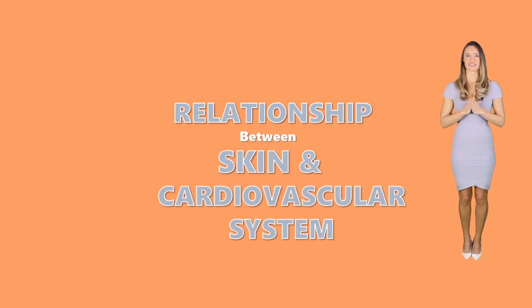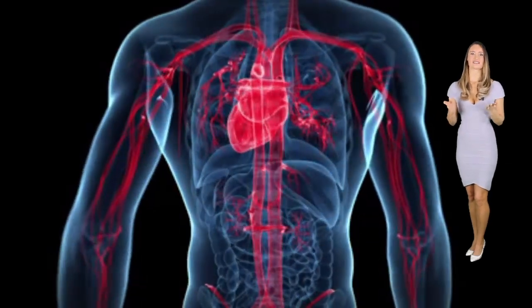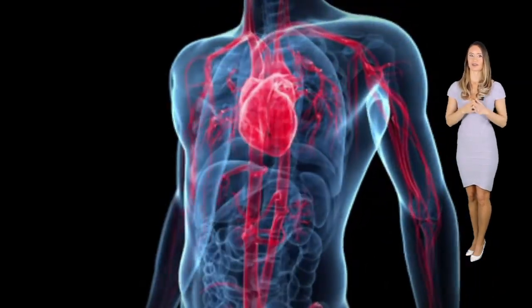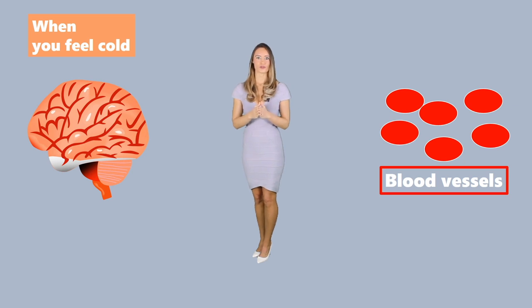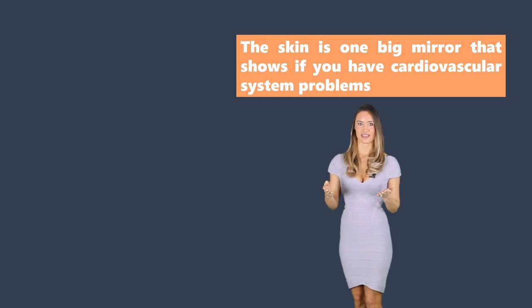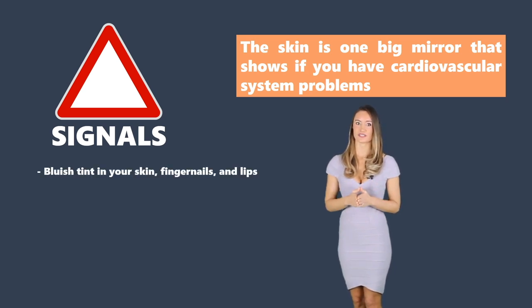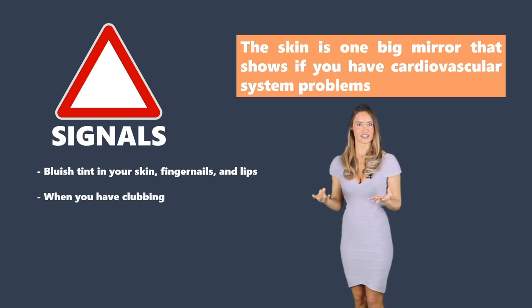Relationship between the skin and cardiovascular system. The cardiovascular system is responsible for the pumping of blood all over the body. The pumping organ is the heart and blood vessels, which serve as channels. When you feel cold, the brain signals the blood vessels in the skin to dilate, allowing more blood to flow and increasing your warmth. Additionally, the skin is one big mirror that shows if you have a cardiovascular problem. A bluish tint on your skin, fingernails, and lips could be a sign of a blockage in your blood vessel. Another condition is clubbing, where the nails curve downward, which may be harmless but for some people is a sign of an underlying heart disease.